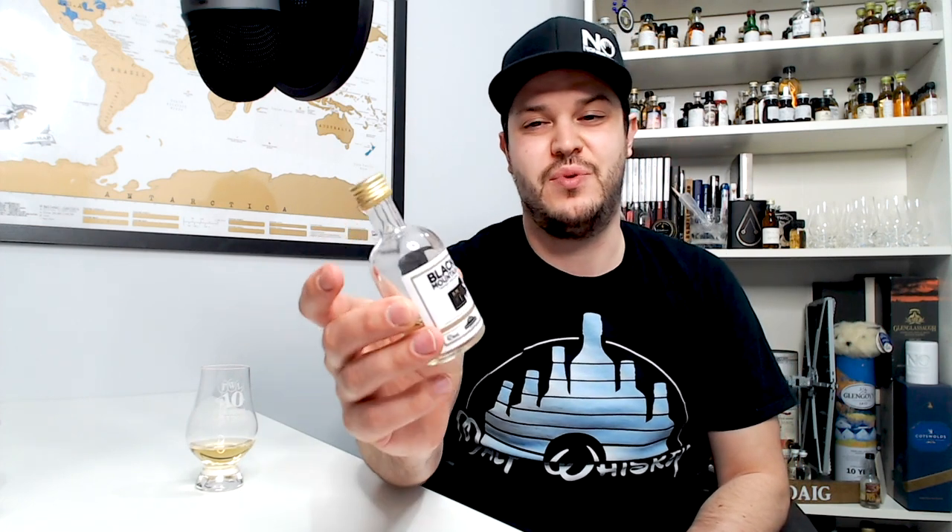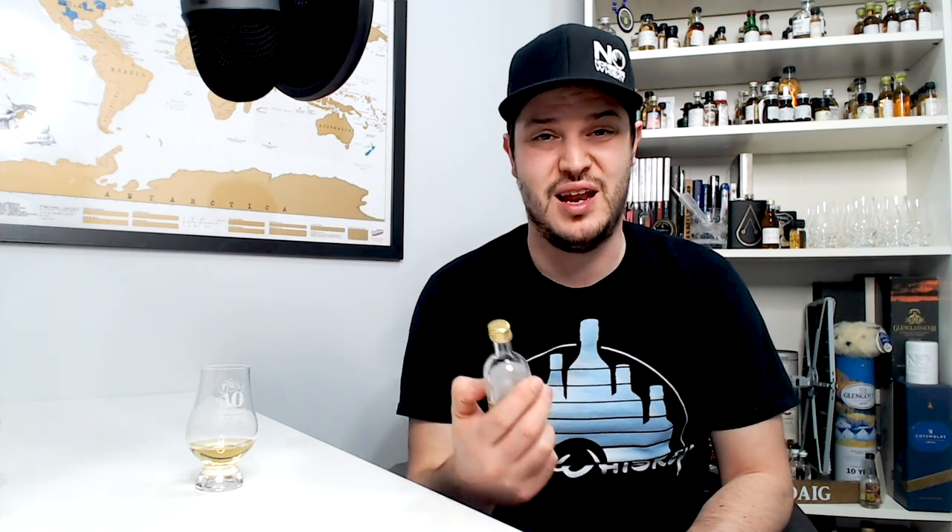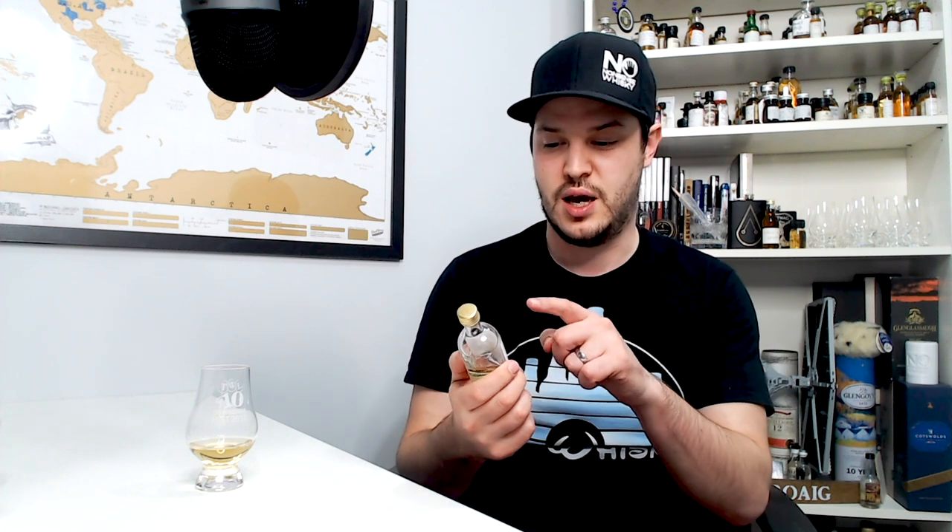Today on the table I've got the Black Mountain BM No. 1 Excellence. I'll be very surprised if any of you have actually heard of this unless you're from France. You can get this pretty widely in France — I picked this up in an airport, I think Toulouse, and I've got the three: the BM1, the BM2, and the Fumé which is the smoky version. I just saw them, they look like they're French whiskey so I picked them up and thought I would give them a review, and this is going to be the first one.